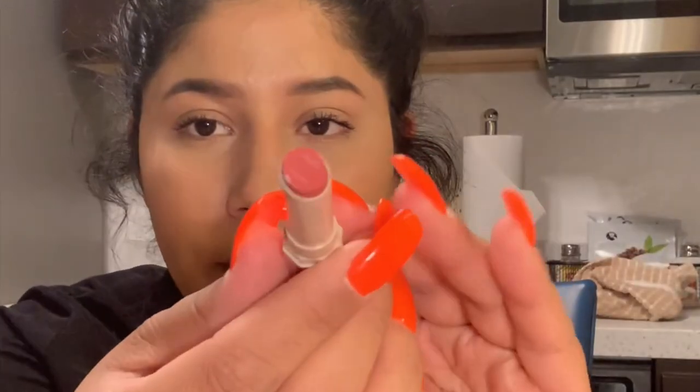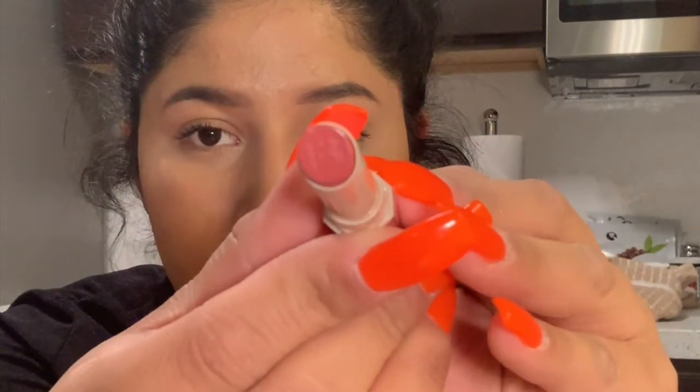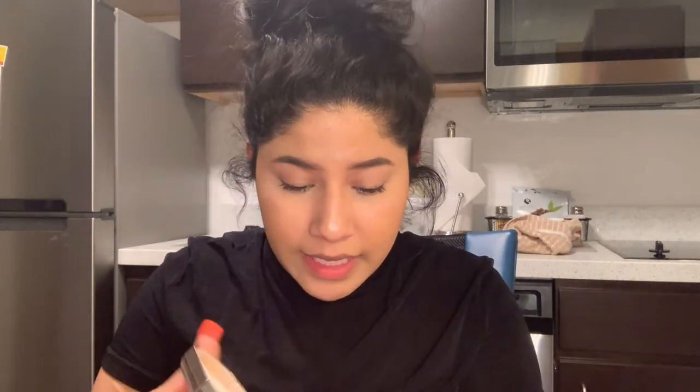I got a Fenty matte lipstick — it's so pretty, and it's actually really similar in color to the Kylie lip color I got. I also picked up the Fenty Beauty setting powder in honey. I like my setting powders a little darker than my skin tone. The lighter shade was too light and the darker one was too dark, so I guessed and went with honey.